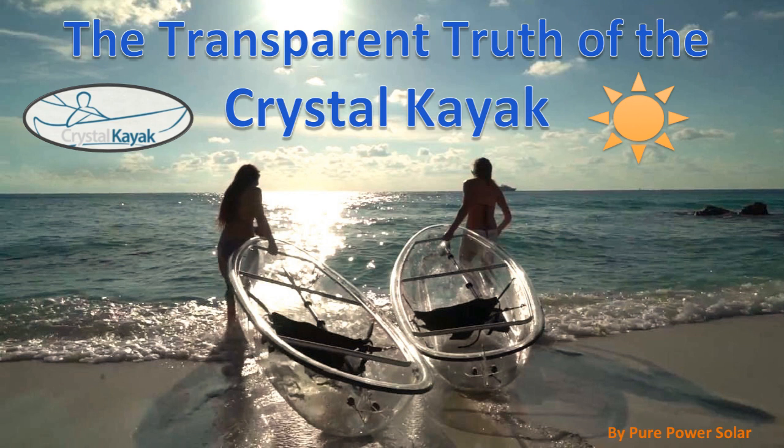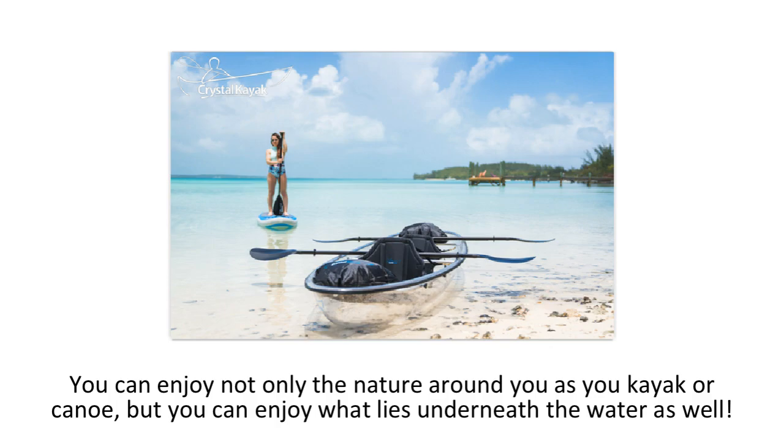Hello and welcome to the overview of the Crystal Kayak, a kayak that lets you see more than just the surface water. With the ability to be tandem or single rider, the Crystal Kayak has a one-of-a-kind design that is as beautiful as nature itself. Why? Because it's transparent. You can enjoy not only the nature around you as you kayak, but you can enjoy what lies underneath the water as well.